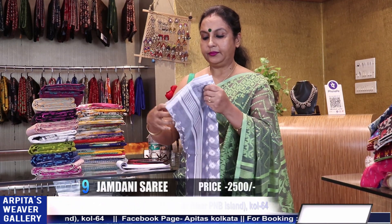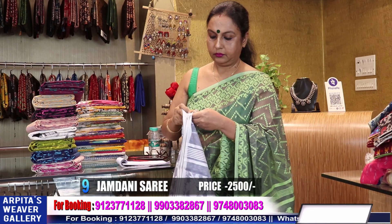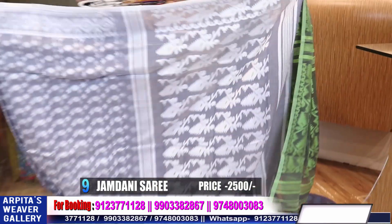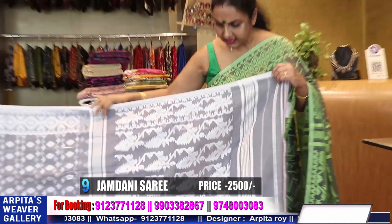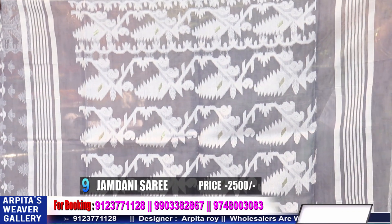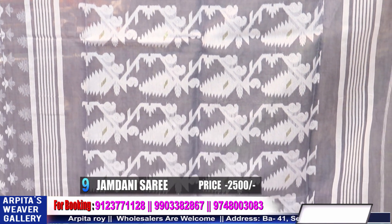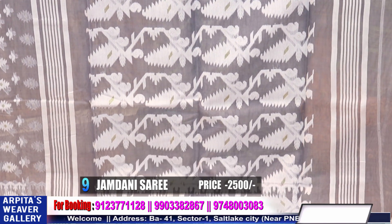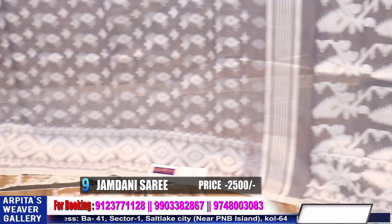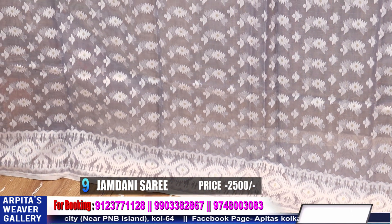Saree number nine — this sari is a soft jamdani. The sari which I am wearing is a similar piece, only the design is different. Same similar design, similar texture. This is a soft one — those who love very soft sarees, the sari clings to the body softly. We've seen three pieces of soft jamdani. Price is 2500.